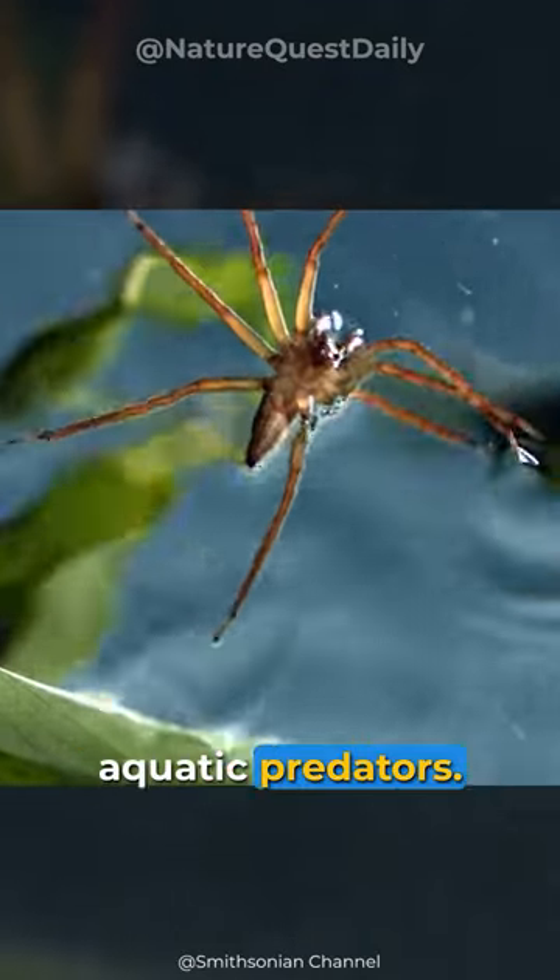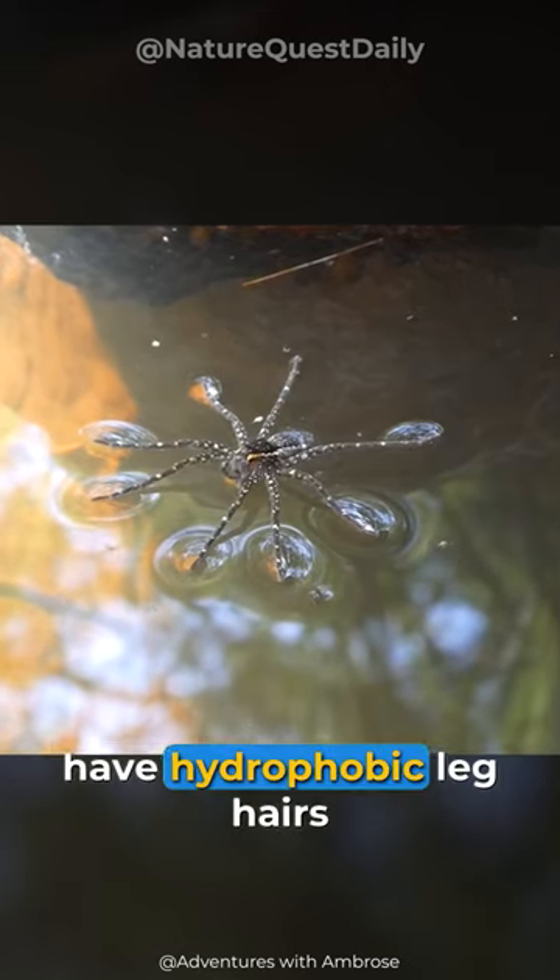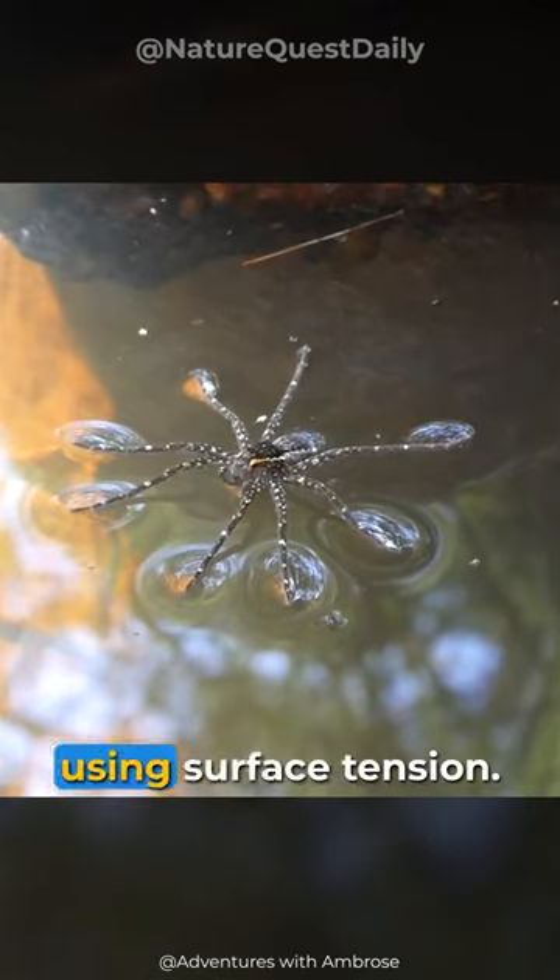These spiders are fascinating aquatic predators. Dolomedes, or fishing spiders, have hydrophobic leg hairs that help them walk on water using surface tension.